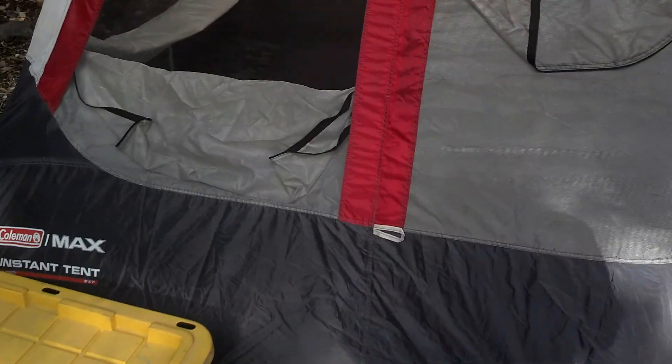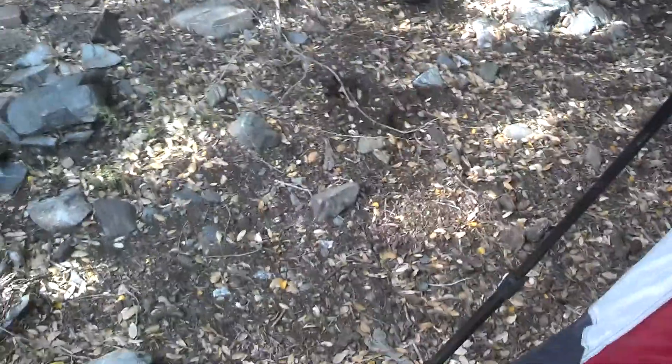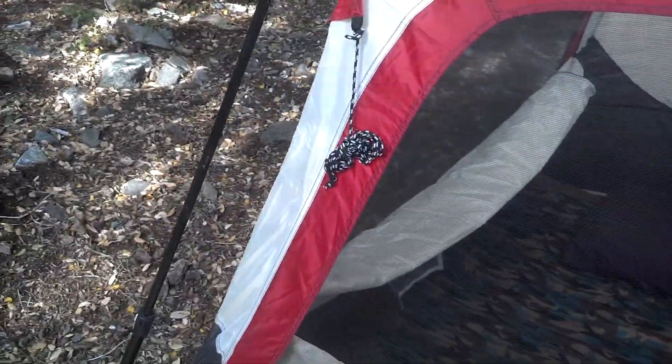I got the tent set up. I got the air mattress in there, got a pillow, and those sleeping bag liners — because I don't think it's gonna be that cold tonight, but I'm gonna try those. And I got sleeping bags with me just in case it does get cold.